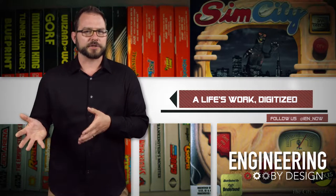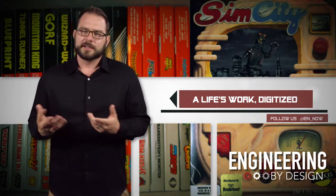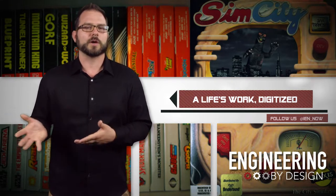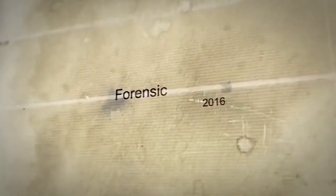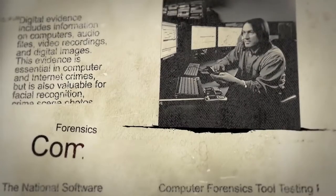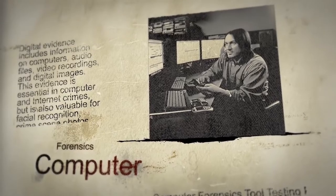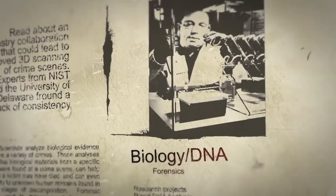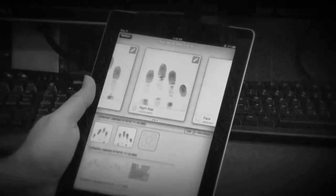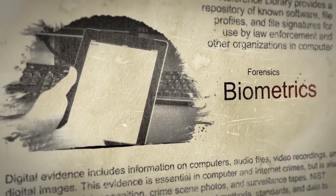NIST maintains this collection not to preserve cultural history — that's where Stanford comes in — but NIST uses it as a forensic tool for law enforcement. NIST runs every file through a hashing algorithm that generates a unique digital fingerprint and makes them publicly available. They have more than 180 million of them so far. According to NIST, when investigators seize a computer as evidence, they use these digital fingerprints to help separate irrelevant files from those that might contain evidence.